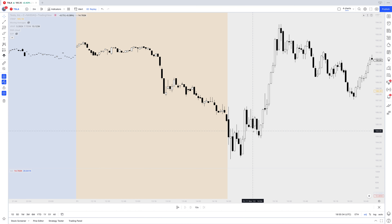I firstly shorted Tesla once it cracked below my short under level. We've chopped around a little bit here and then we stopped out once the stock reached a high. I then decided to add on this pullback as we reached the high, and I'll also go through a few indicators demonstrating why I entered the trade.